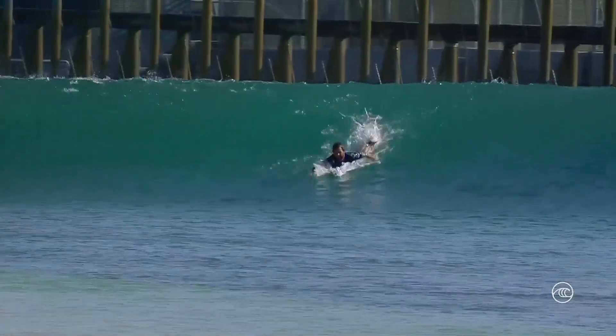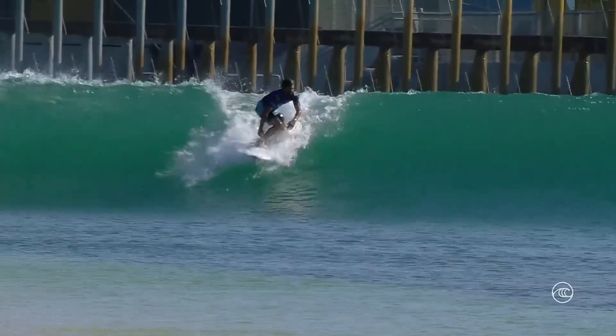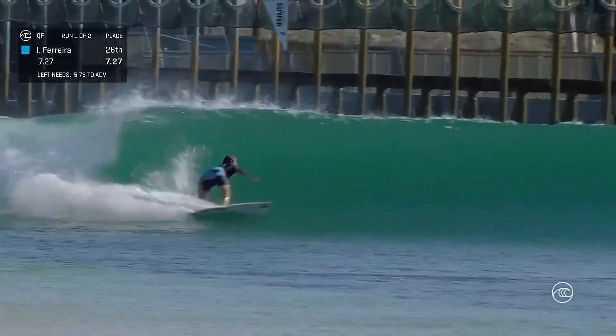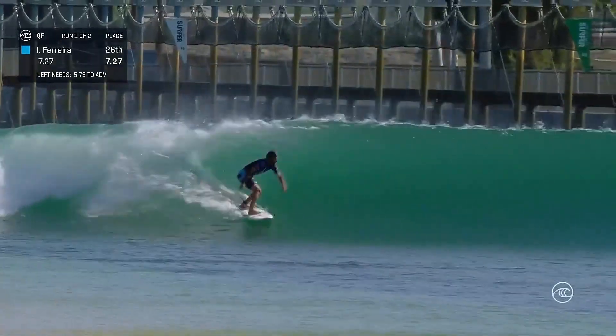Get that base coat on, boys! Let's see it! It's Alphira now, going left. So far, really just relying on power surfing on his opening right.